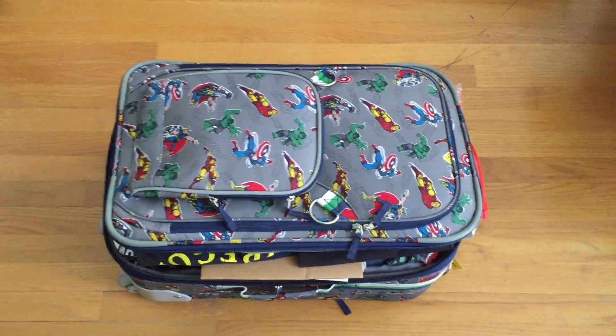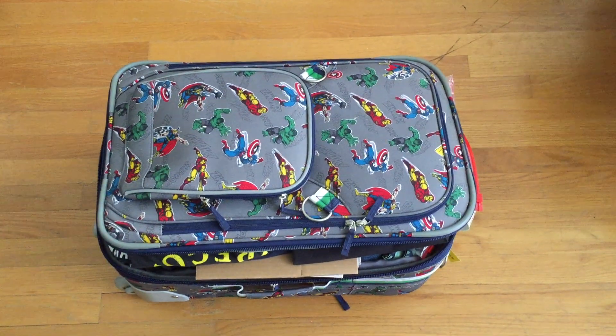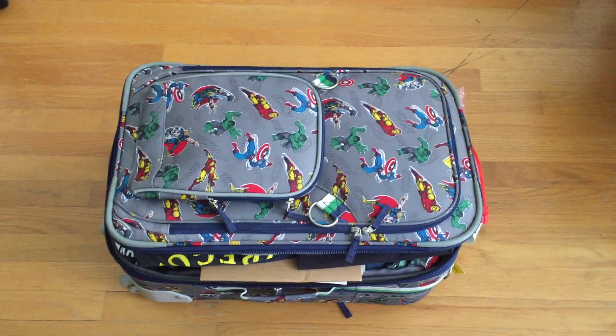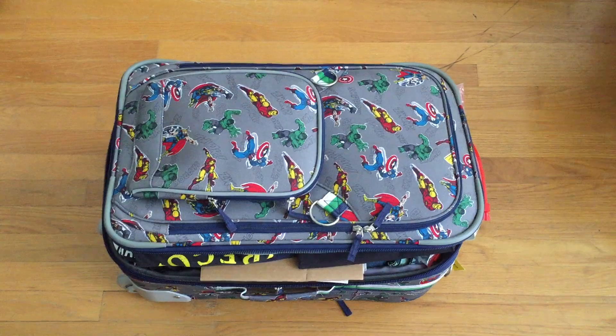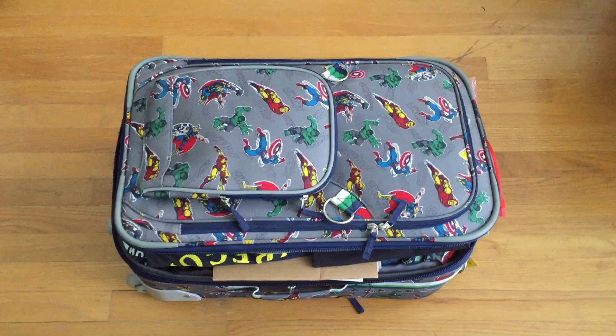We've traveled a lot in our lives and we've had to pack things that have gone all over the country and sometimes around the world. Packing can be a challenge, but if you're careful and you think through it, usually you can manage to get the things you want to where you want them to go.